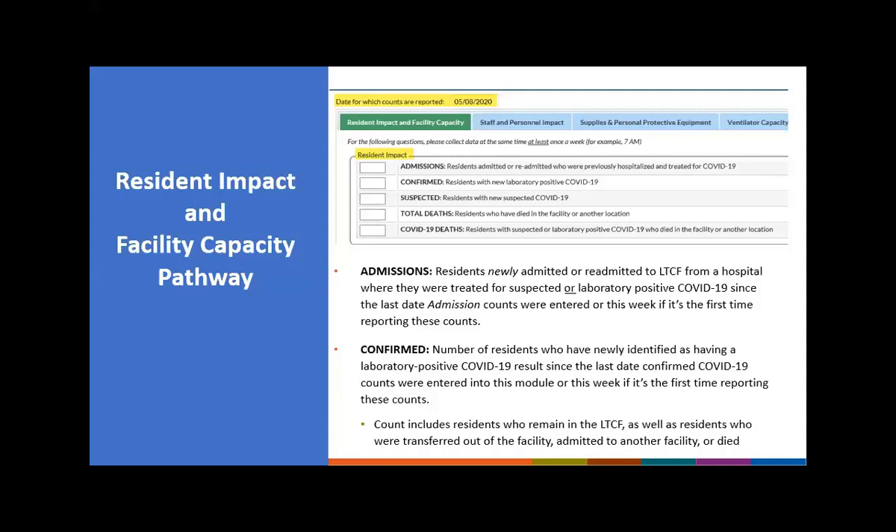The first count is admissions, defined as residents newly admitted or readmitted to the long-term care facility from a hospital where they were treated for suspected or laboratory-positive COVID-19, since the last date admission counts were entered — or the new counts for this week if this is the first time reporting. Today is my first time reporting, so I include all newly admitted residents from May 1st to May 8th. If I report again on May 10th, I will only enter new residents from May 8th to May 10th.